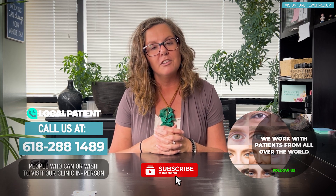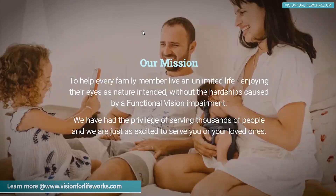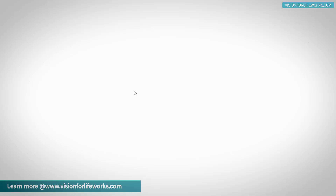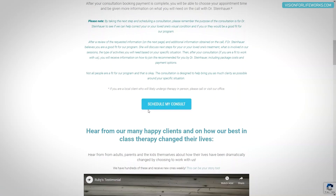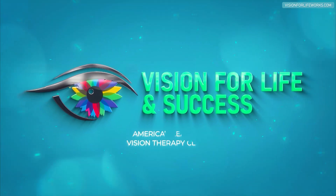If you're local, call me at 618-288-1489. If you're not local, that's okay — go to our website at visionforlifeworks.com. On that website you can do all kinds of things: you can take a quiz, you can read about what we do in the office, read success stories, and you can also schedule a consultation.